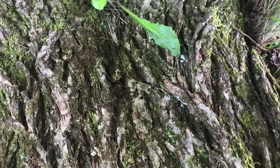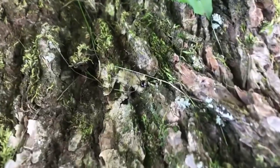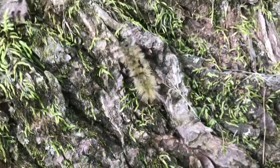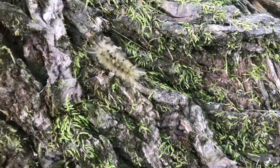Where did it go? When they stop moving, they're hard to see. There it is. When they're moving, they're a lot easier to see. Now this caterpillar will go right back up that tree. Amazing how they blend into their environment.